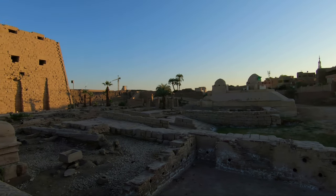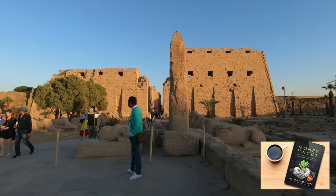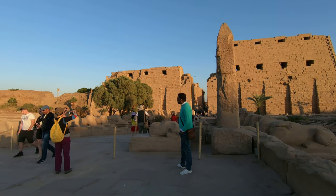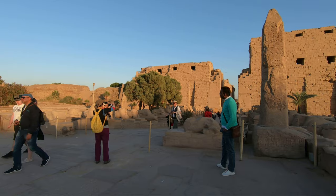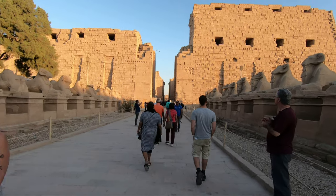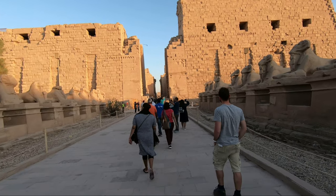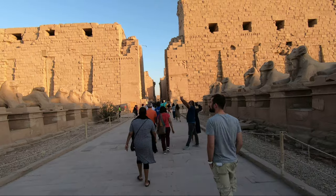Karnak temple has three main sacred areas honoring three different gods. The central part, taking the largest space of the temple, is dedicated to Amun-Ra, the chief god of Thebes. One part is for the goddess Mut, wife of Amun, and another section for Montu, an ancient local warrior god.